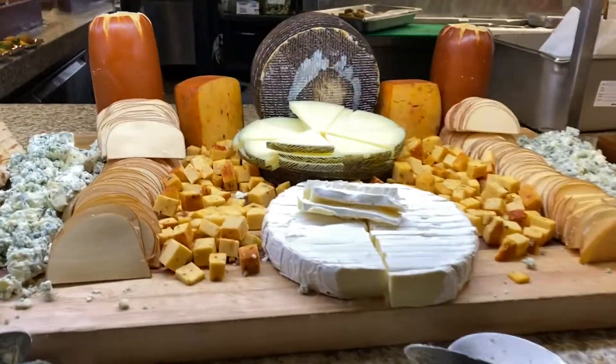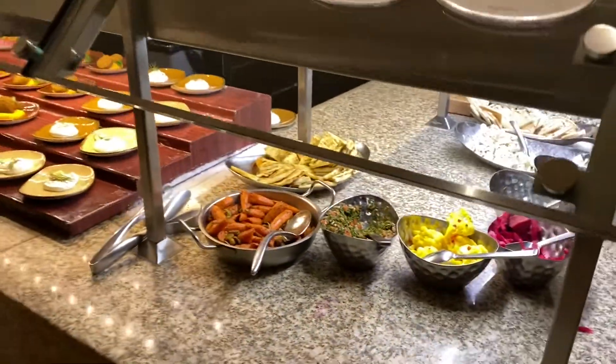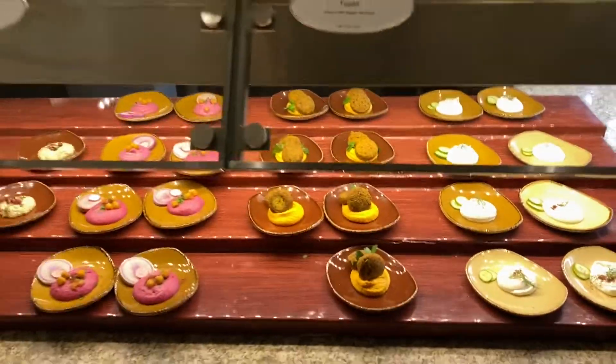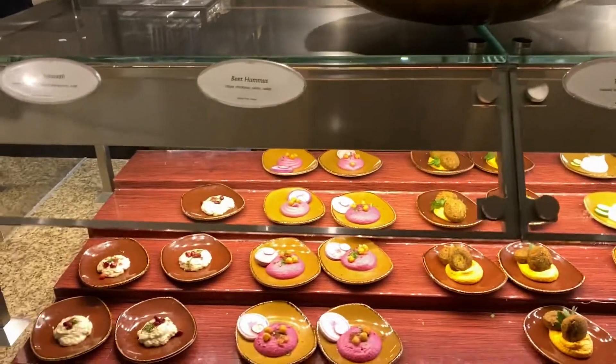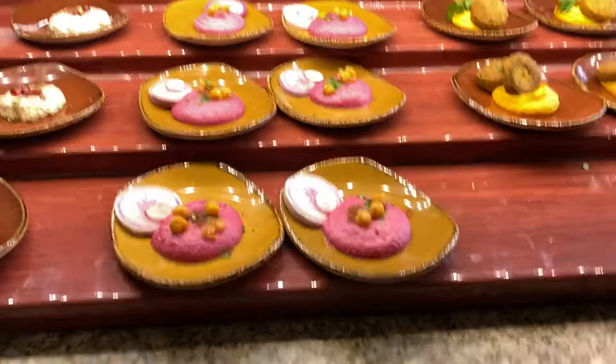Cheese board. Wow. Middle Eastern section — you got the falafels, you got the hummus, the baba ganoush. That's beet hummus. You got to try some of that.